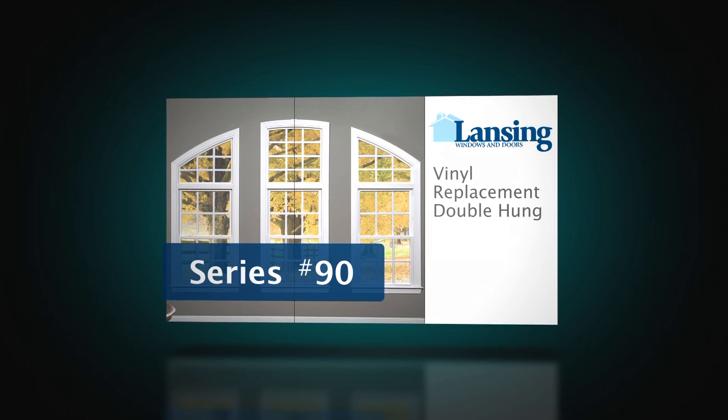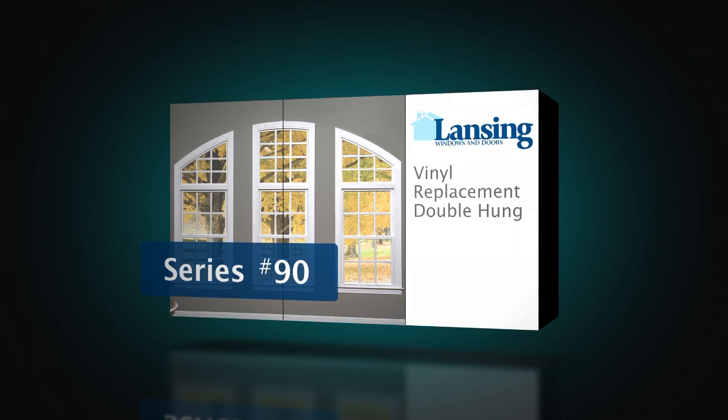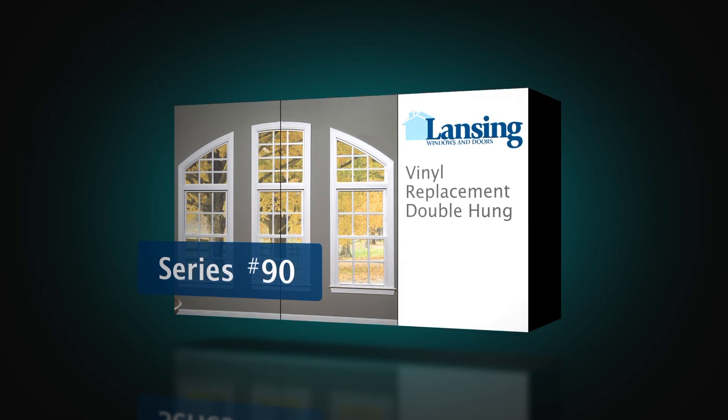The Lansing 90 is the industry's newest and nicest double hung window on the market. It is in a class by itself with its combination of standard features and exceptional options.